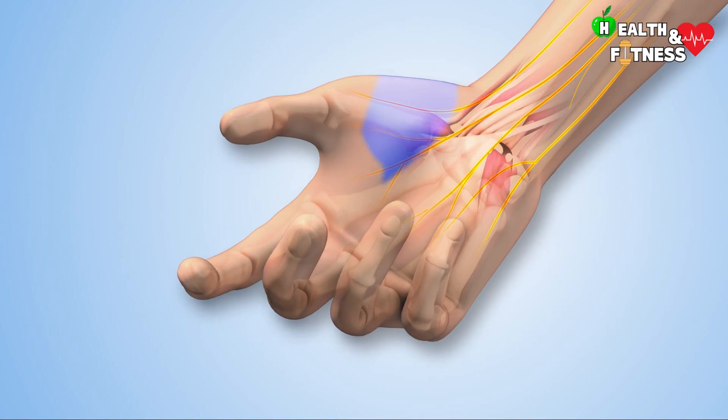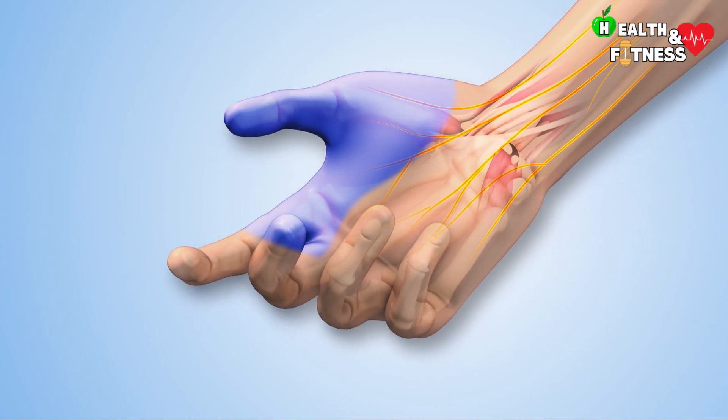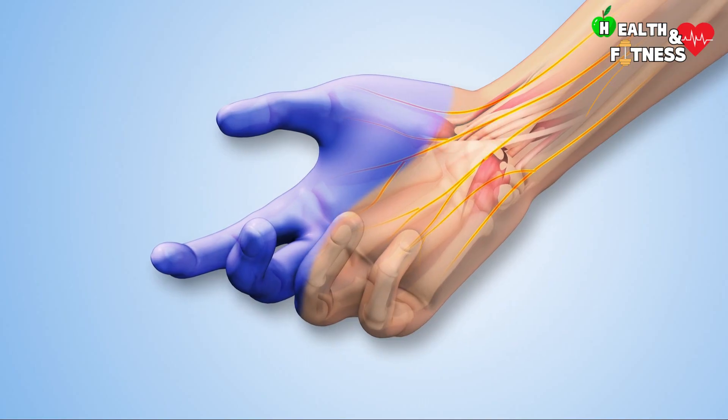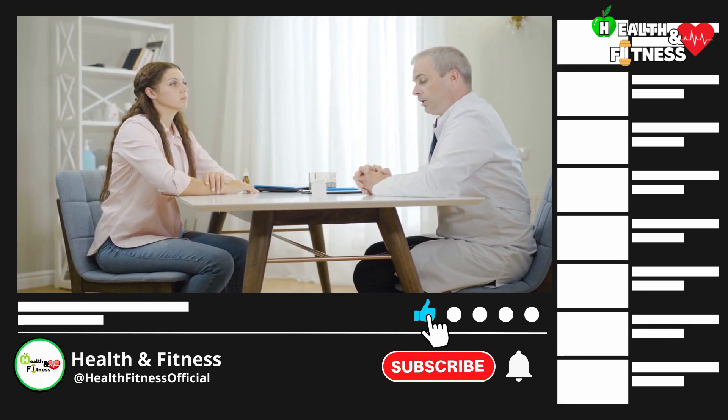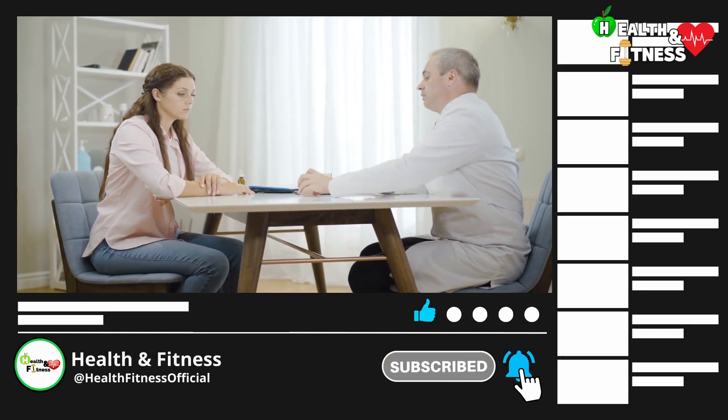However, it is good to remember that the degree of recovery depends on the underlying cause of the peripheral neuropathy and the extent of the damage. For this reason, the treatment prescribed by a specialist could cure the neuropathy, as well as slow its progression or simply alleviate it.